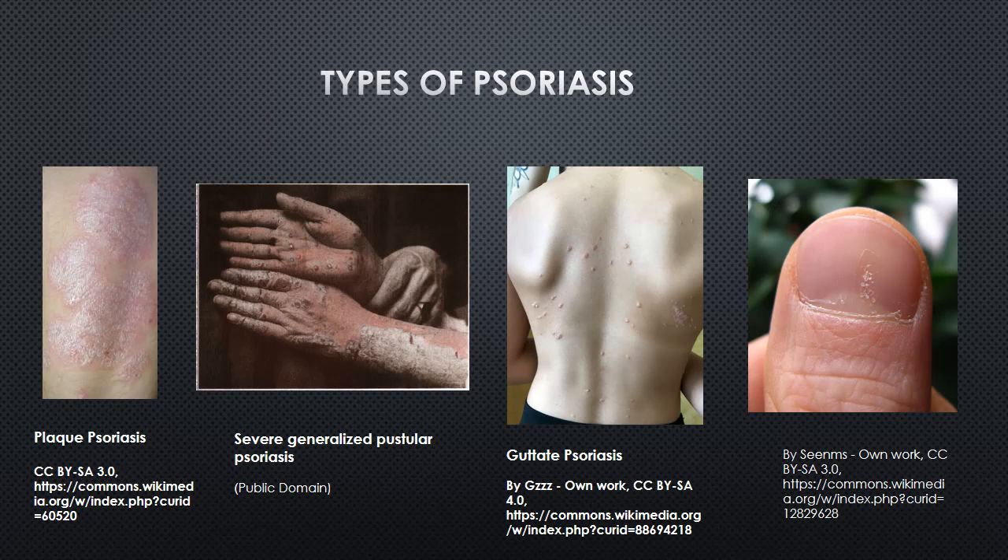The most common type of psoriasis is plaque psoriasis, which presents as raised red patches covered with silvery-white scales. These patches can appear anywhere on the body, but are commonly found on the scalp, elbows, knees, and lower back.